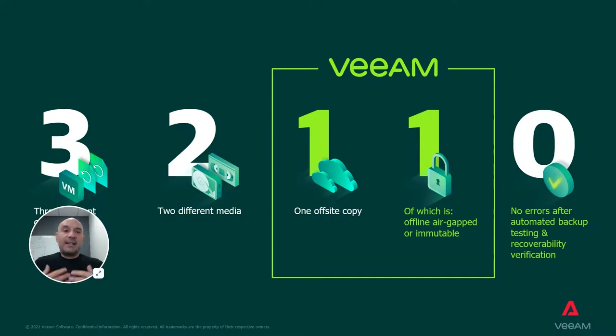By mitigating cyber threats and enhancing security controls. When referring to data protection, the slide illustrates a simple rule you can use as a baseline for protection. Due to the increased impact and scale of ransomware attacks, organizations must shift quickly to a more mature model, as illustrated by the 3-2-1-1-0 rule.